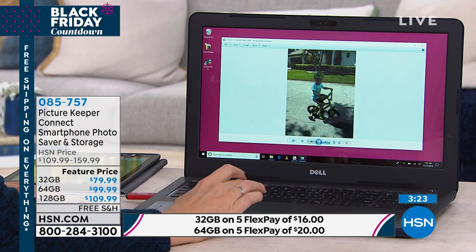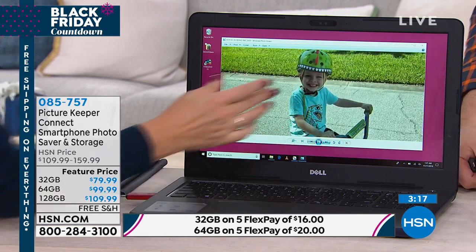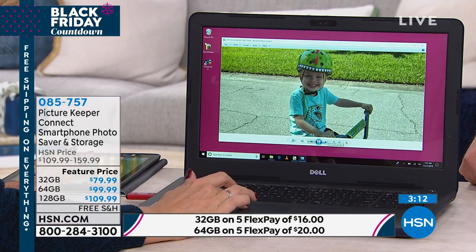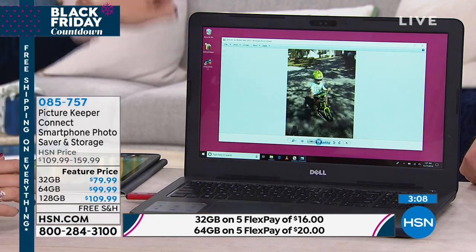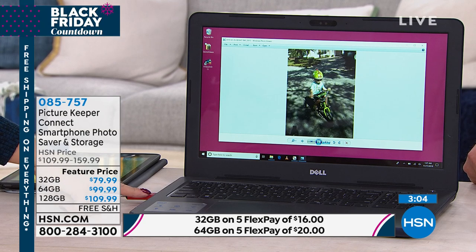Look at that picture — that's a keeper! All of these pictures that were just now on my iPhone, any of the pictures that were on my Android, any of the pictures that were on my iPad are now easily transferable right onto your PC or Mac computer. It has a USB at one end, lightning at the other, and with that clever little adapter it works with everything else.